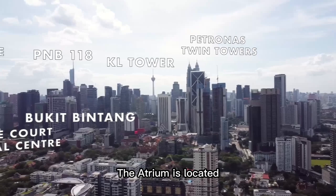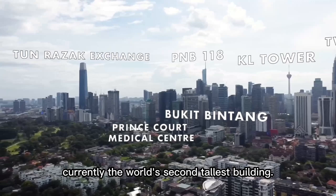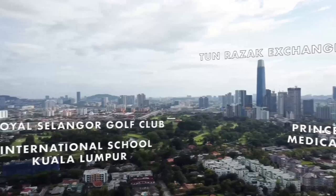The Atrium is located just on the edge of Kuala Lumpur city centre. You are within easy reach of the Petronas Twin Towers, KL Tower and the PNB 118, currently the world's second tallest building. Nearby is the Bukit Bintang shopping district, Prince Court Medical Centre and the new Tun Razak Exchange, Malaysia's new financial district.